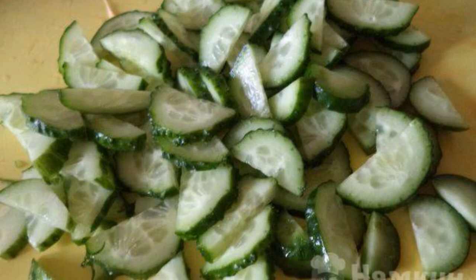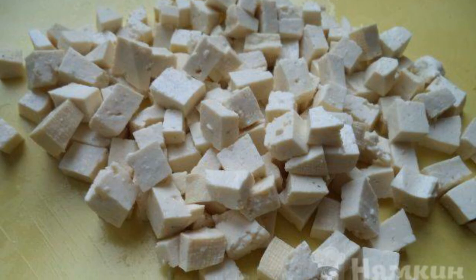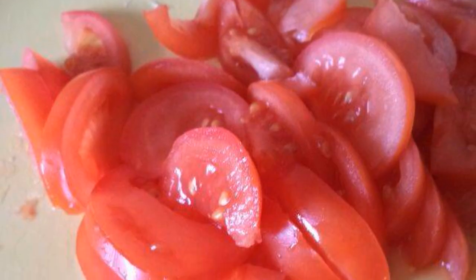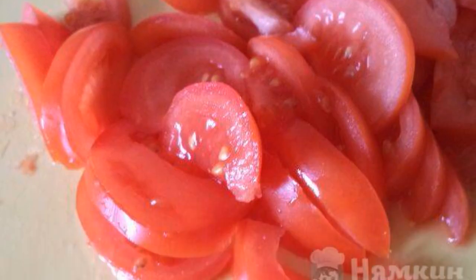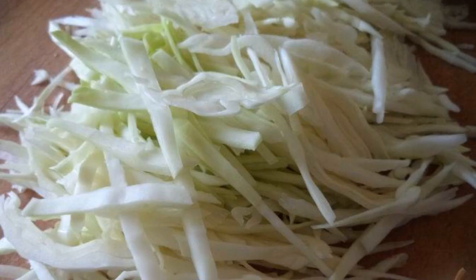Wash the cucumbers and cut into half circles. Cut the tofu cheese into small cubes. Wash the tomatoes and cut into medium slices. Rinse the radish and cut into thin slices. Chop the cabbage thinly.